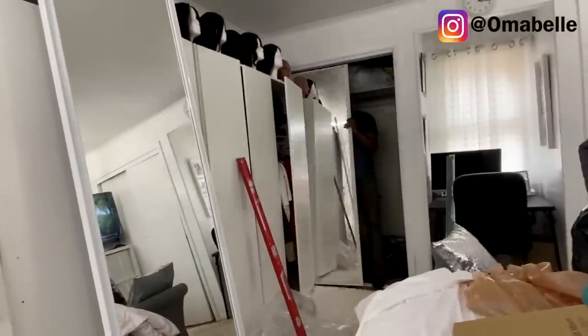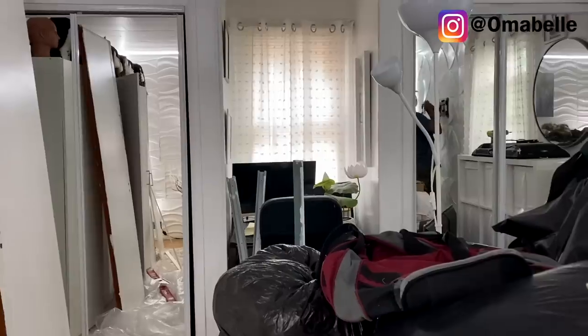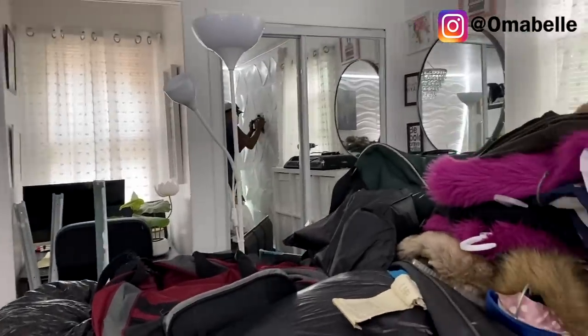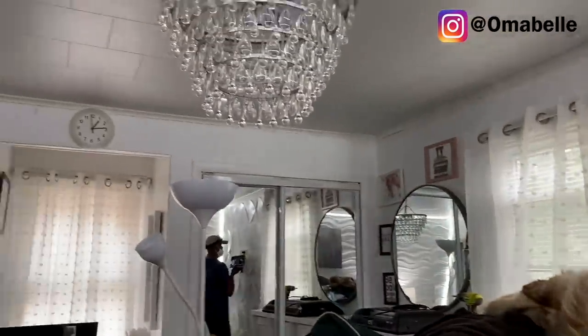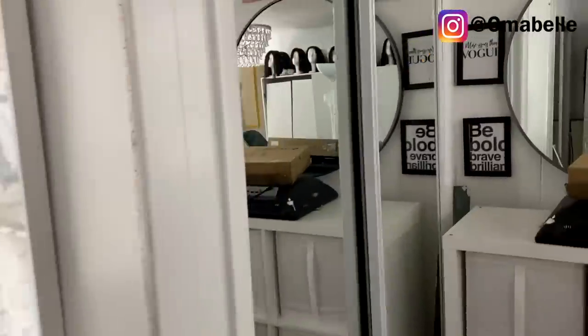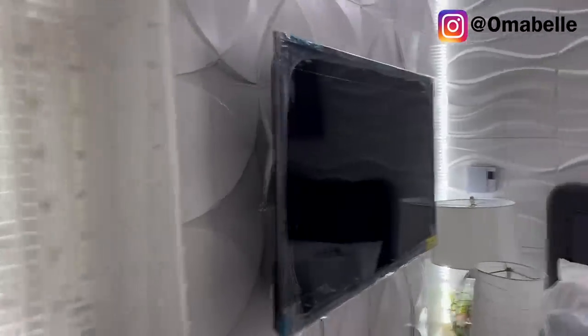The first thing I went ahead and did was get someone to help me hang the door. As you can see, we have a handy guy right there helping us hang the door. He also helped us mount the television — I actually won the television from our church during Mother's Day, so I'm so excited we were able to mount the TV.